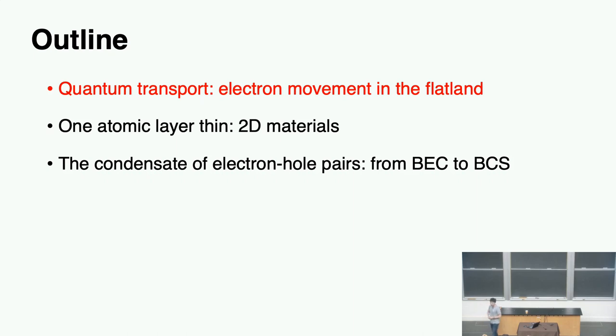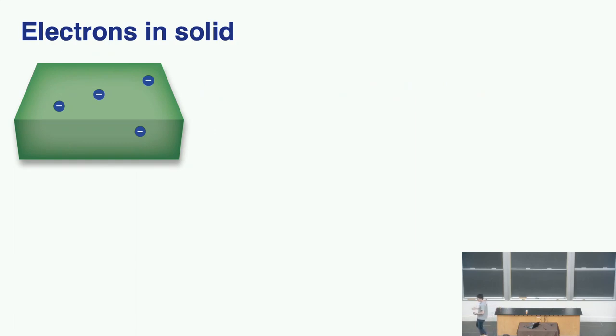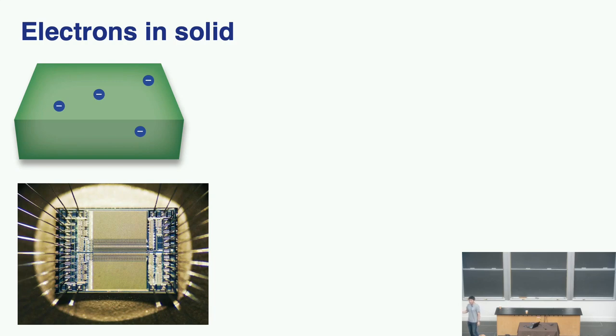Quantum transport measurement — how electrons move in a flat land. Our understanding of how electrons move in a solid and our capability of controlling this motion is intimately connected to our modern technology and also the frontier of fundamental research. For example, the processor in every single electronic device is capable of doing millions of calculations per second. That ability to control electron motion at speed is the foundation of our modern technology.